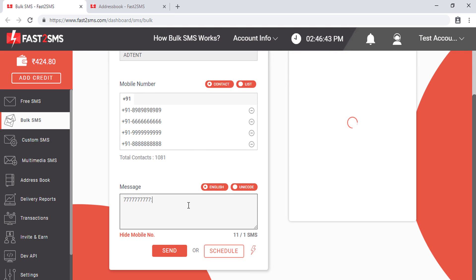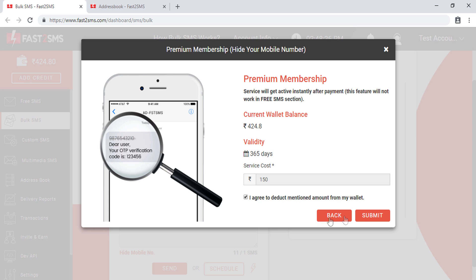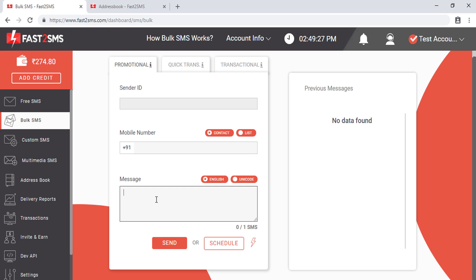After entering mobile numbers, you have to type the message. By default, your mobile number is shown in the message. To hide the mobile number you have to subscribe to premium membership — this is a unique feature of Fast2SMS. Note that this feature will not work in the free SMS section; it only works in Bulk SMS, API, and other options, and there will be no refund after activation. After subscribing and confirming the plan, the premium membership will automatically activate and your mobile number will be hidden from the SMS.